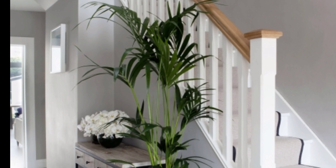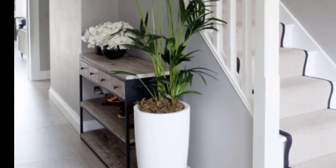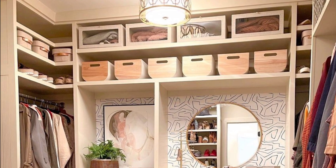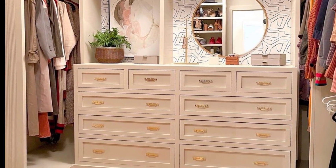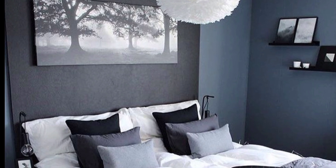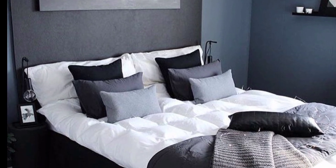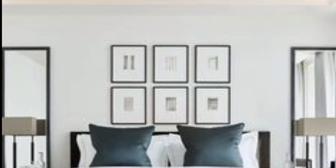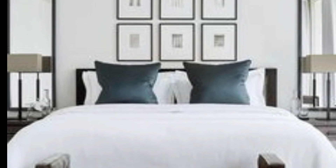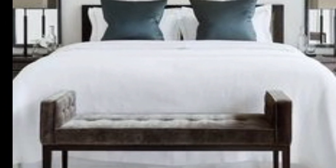A four-poster bed always has and always will bring a certain something special to a bedroom. Imagine this same room without the top frame on the bed — it just does not hit the same marks.